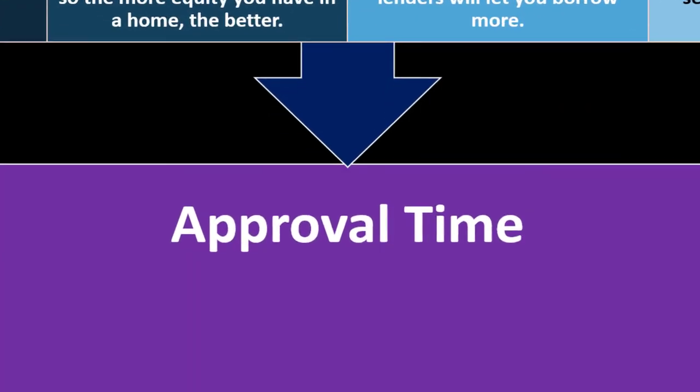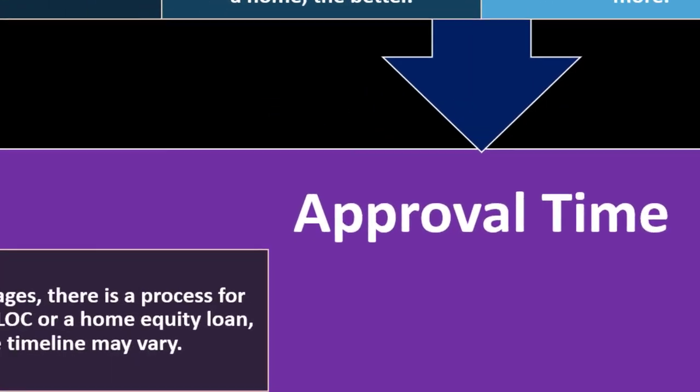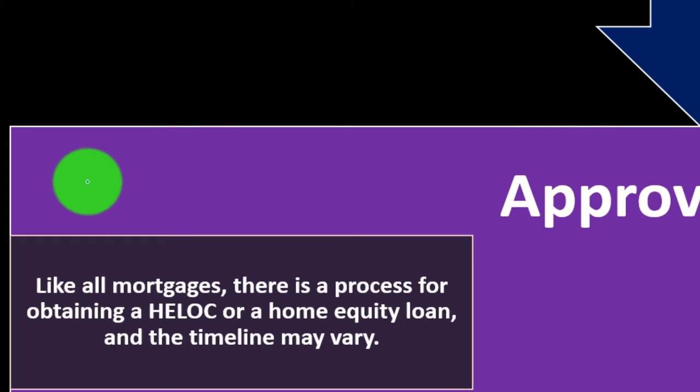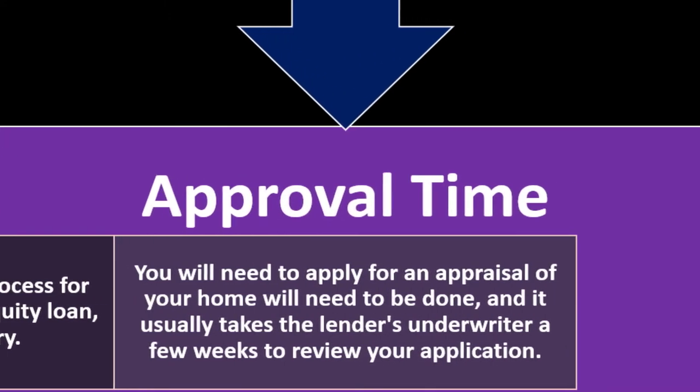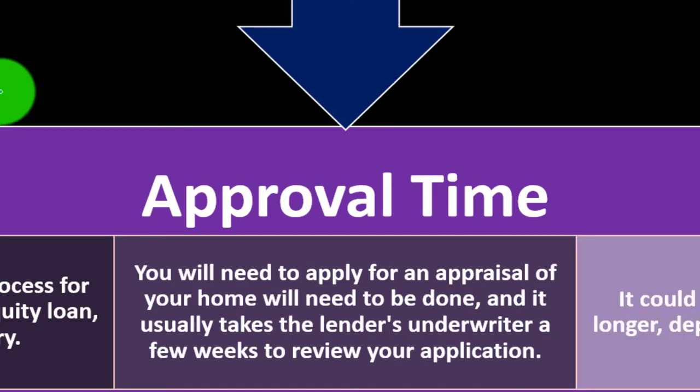Approval time: Like all mortgages, there is a process for obtaining a HELOC or home equity loan and the timeline may vary — it's not something that just happens. You will need to apply for an appraisal of your home, and it usually takes the lender's underwriter a few weeks to review your application. They need to determine the market price of the home to determine how much loan you might be able to get. It could be four weeks or longer depending on your circumstances.